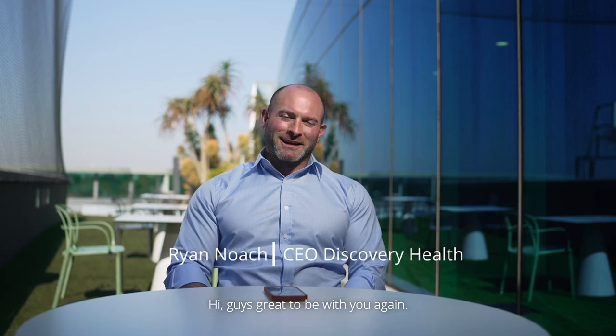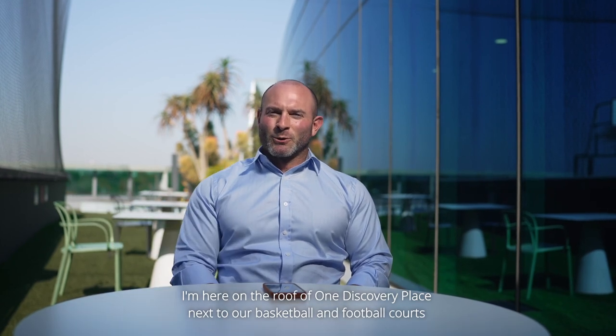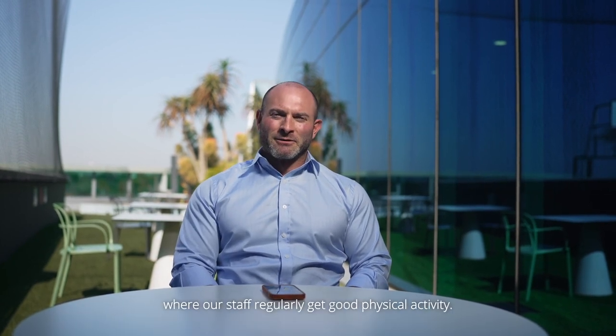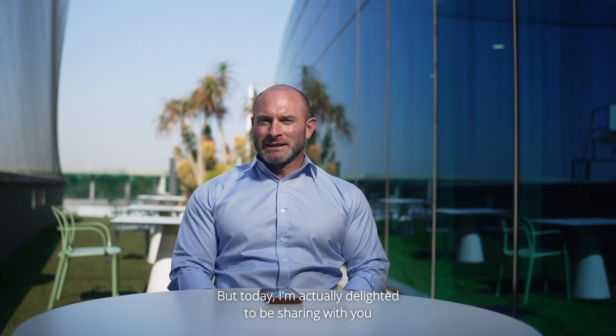Hi guys, great to be with you again. I'm here on the roof of One Discovery Place next to our basketball and football court where our staff regularly get good physical activity. But today I'm actually delighted to be sharing with you my favourite feature on the Discovery Bank app.